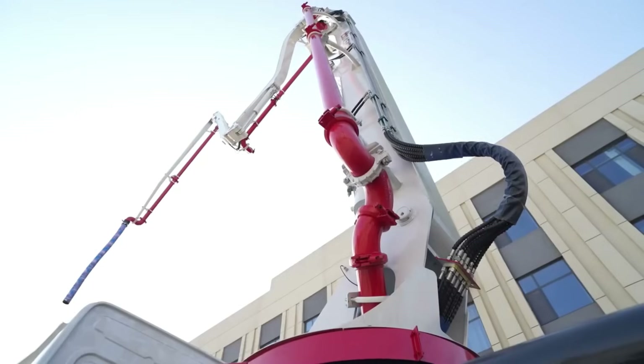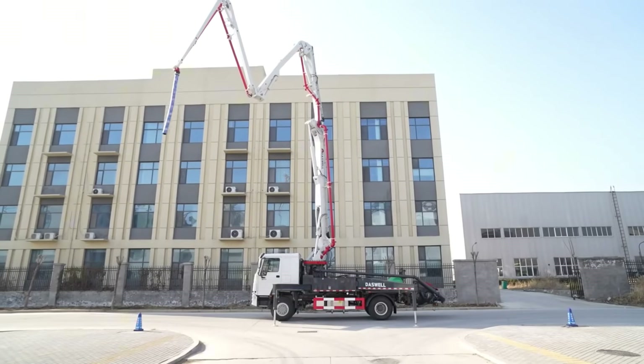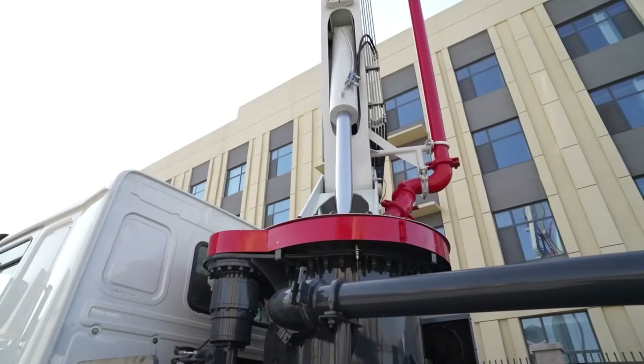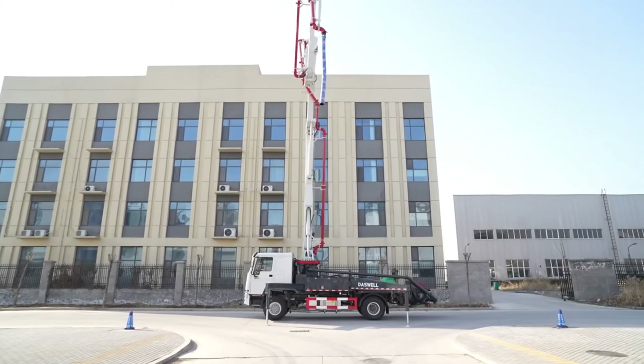Construction is about efficiency. A concrete pump that saves time, cuts labor, and makes your work easier is more than equipment — it's an investment in success. That's exactly what the Daswell Concrete Boom Pump delivers. So if you're planning high-rise buildings, bridges, or large infrastructure, why not consider a concrete boom pump?